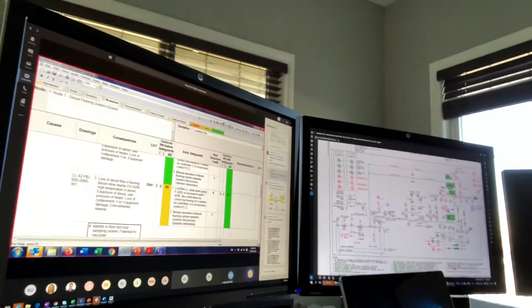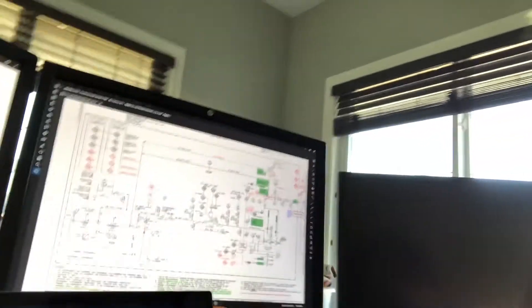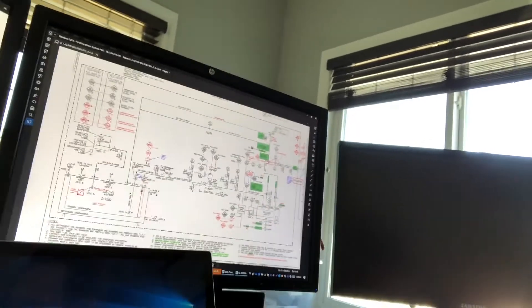As you can see, we've got the HAZOP facilitation software up on one screen that's being shared for everyone. In addition, we've got our Bluebeam Revu session that all of the participants can see all at once. So we are ensuring that everyone stays connected.